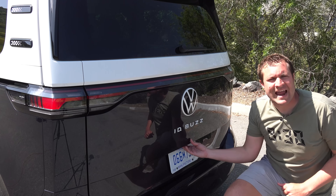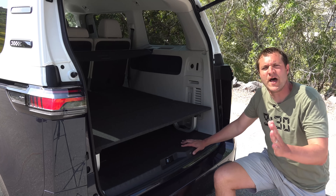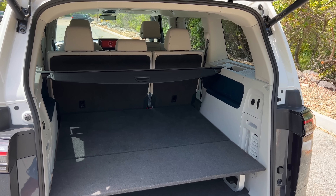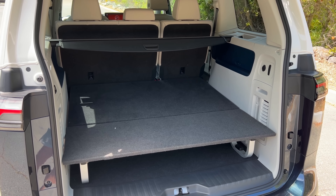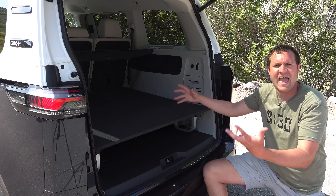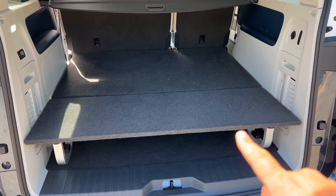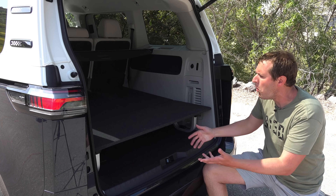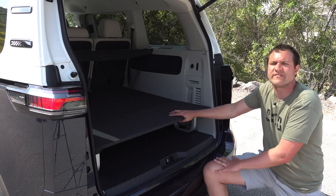Moving to the ID Buzz cargo area, accessed via a giant power tailgate. There's an interesting elevated floor platform — an option for sleeping. If you install it and fold down the second row of seats, you've got enough space for a bed, bringing back an original purpose of the old-school 1960s Volkswagen bus. You don't have to get it if you don't want — it's an option, so you can get the standard floor and have more cargo space instead.